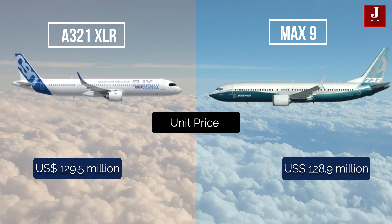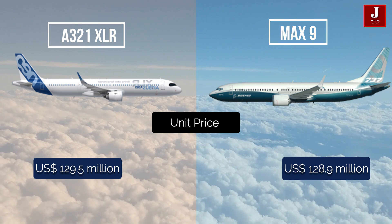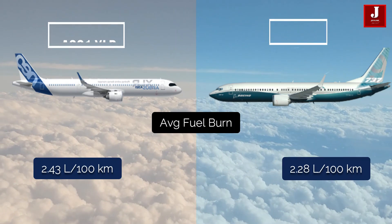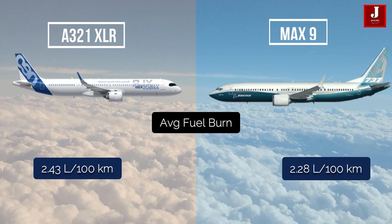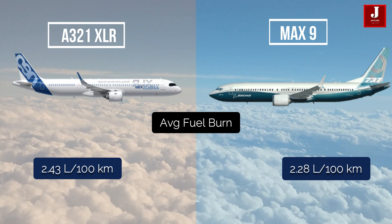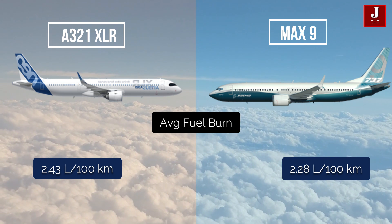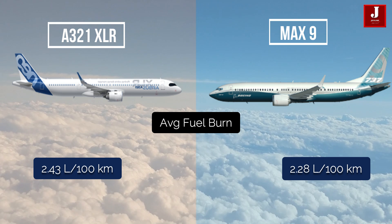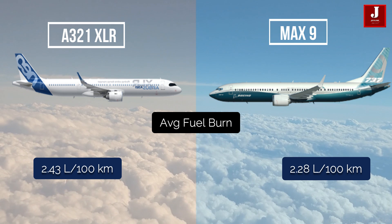The Airbus A321 XLR costs $129.5 million per unit, while the Boeing 737 MAX 9 costs $128.9 million. The average fuel usage of the A321 XLR is 2.43 liters per 100 kilometers, while the Boeing 737 MAX 9 has an average fuel burn of 2.28 liters per 100 kilometers.